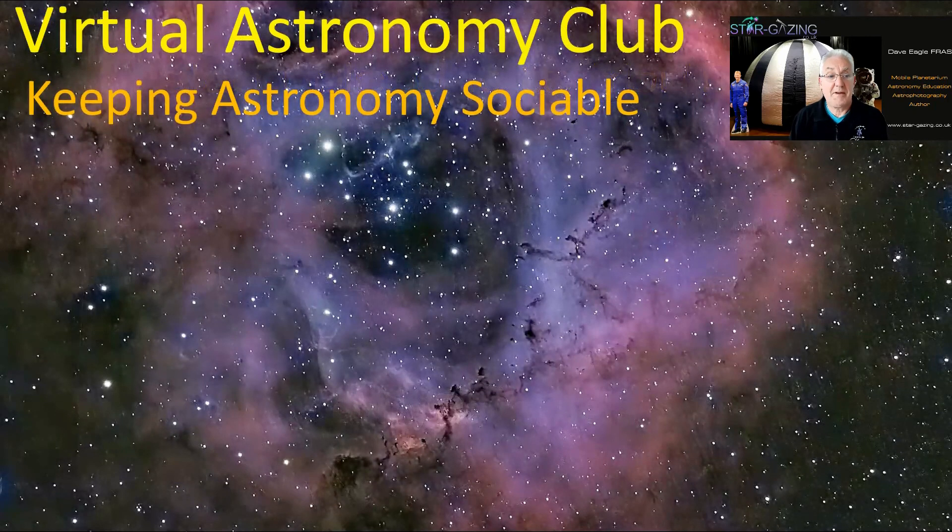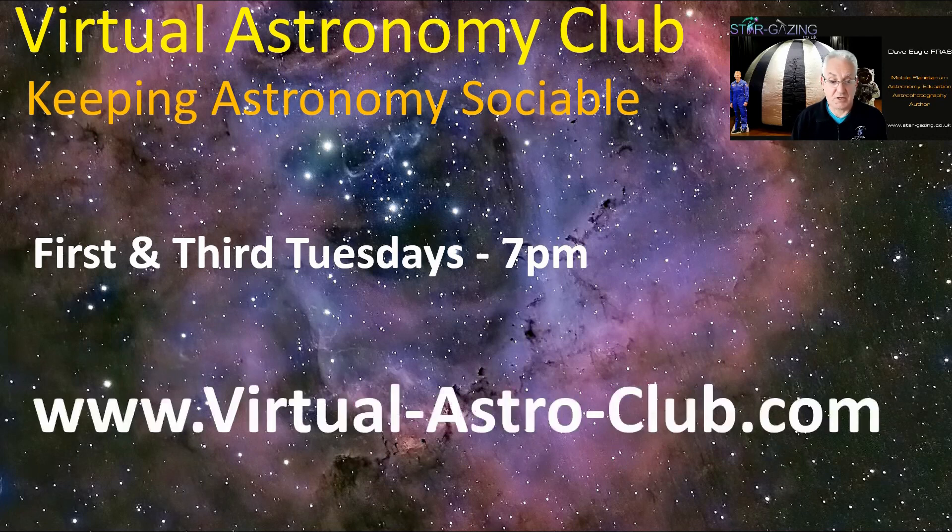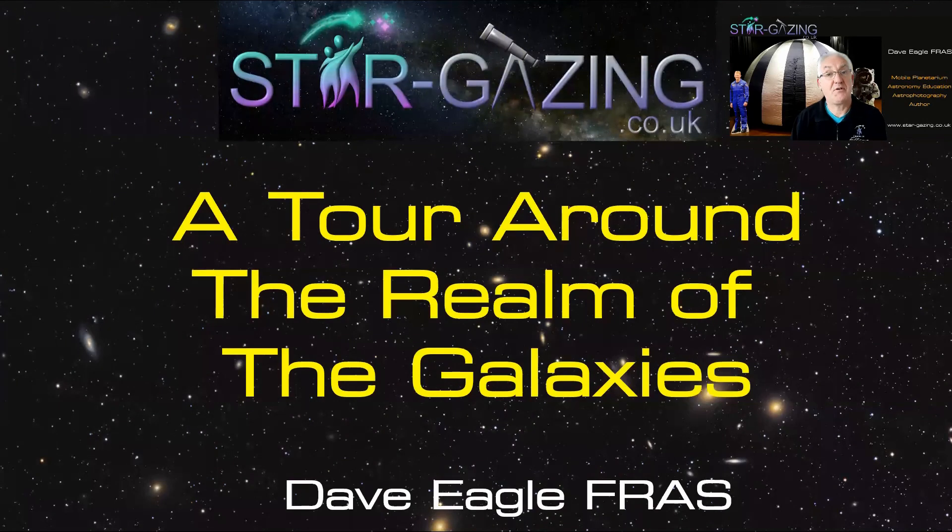Don't forget the Virtual Astronomy Club — trying to keep astronomy sociable. It's on the first and third Tuesday of every month at 7 PM British Summer Time, which is 6 PM Universal Time at the moment. Available at virtual-astro-club.com — come along, join us, join in the fun. Hope you enjoyed the video, see you soon, bye bye!